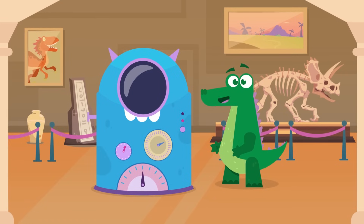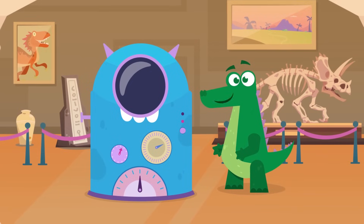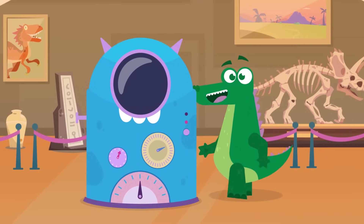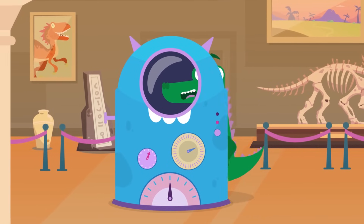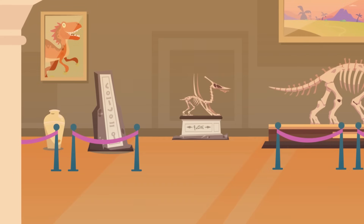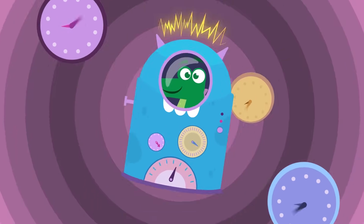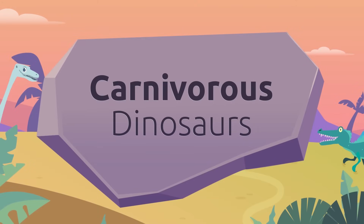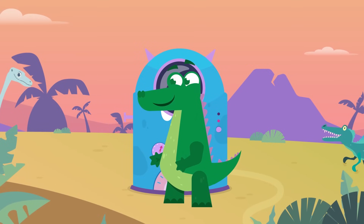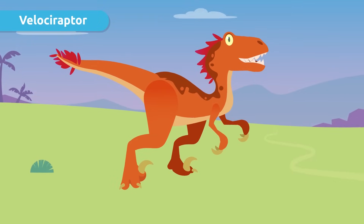Hey, hello! They told me that you don't know anything about my cousins the dinosaurs — is that true? Well, don't worry! With my time machine we can travel back in time, and once we get there I'll tell you which ones were the most famous carnivorous dinosaurs. You'll see, it'll be super fun!